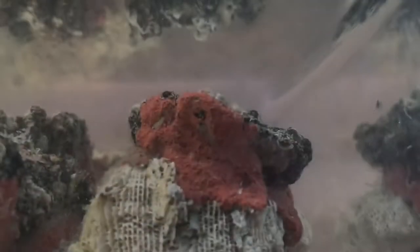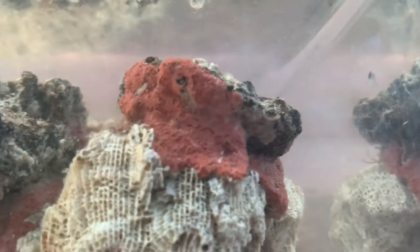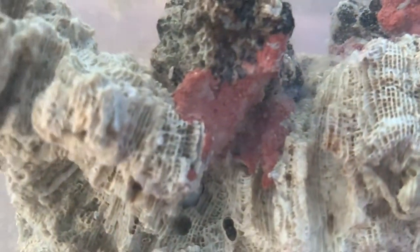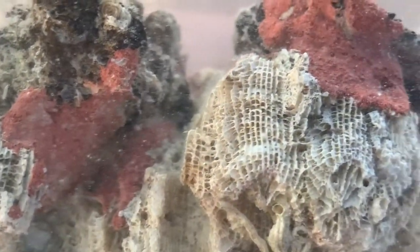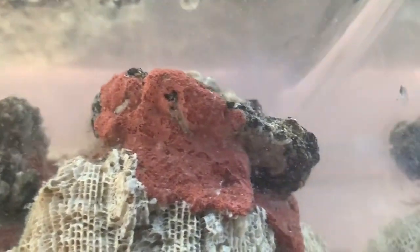Number eight: red boring sponge. Boring sponges range in color from orange to reddish-brown to bright red. They usually hitchhike encrusted into rockwork and coral. They are filter feeders consuming suspended detritus and plankton, and tend to survive better in nutrient-rich systems with excellent water movement.